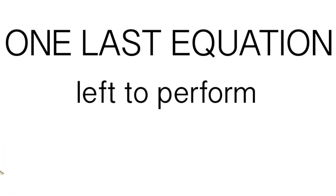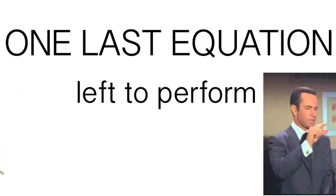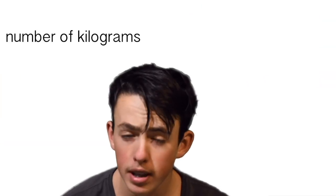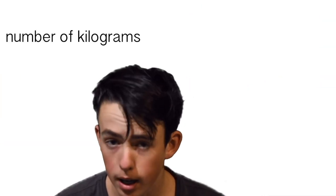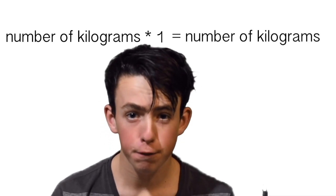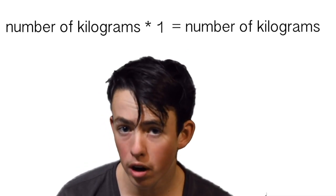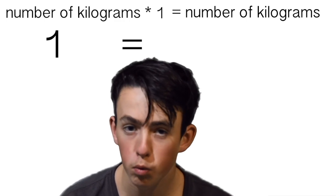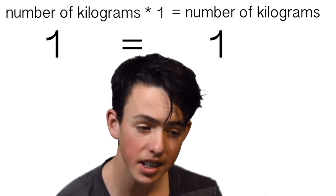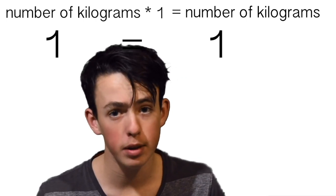So with only one last equation left to perform, we are so close to the answer that we worked so hard to find. Thanks to basic logic, we know that number of kilograms times one is number of kilograms. Therefore, our final equation is one equals one. Now let's just quickly go and put that into the calculator and we'll have our answer.